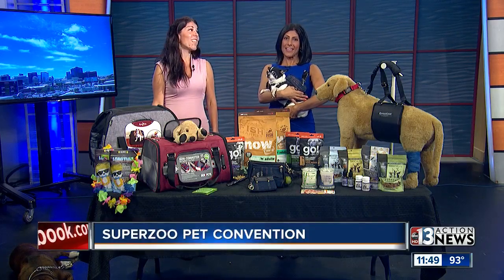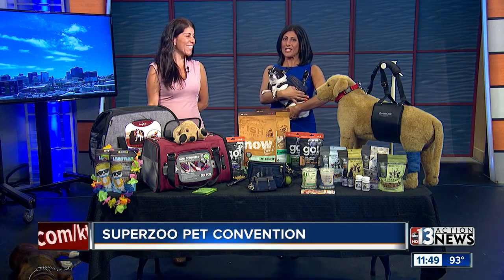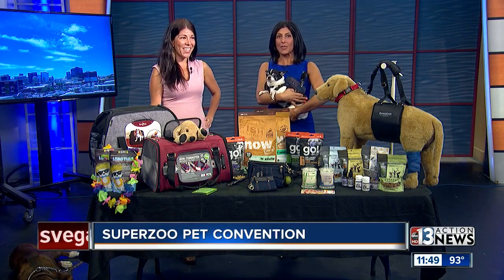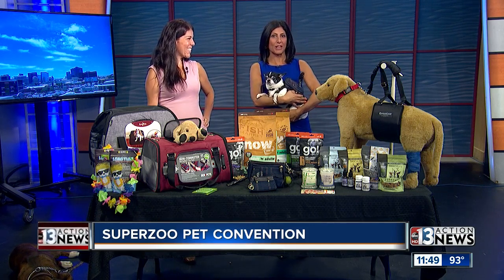Sometimes fireworks scare the pets. The Super Zoo Pet Convention has been in town all week long, and this midday Dana Humphrey, AKA the Pet Lady, has some of the hottest pet products to show us.